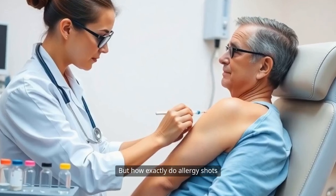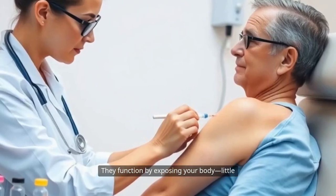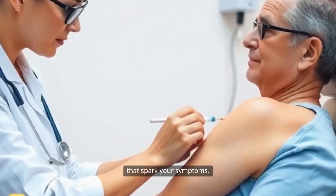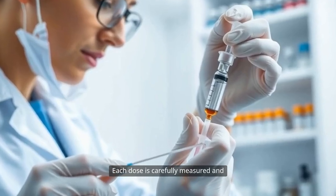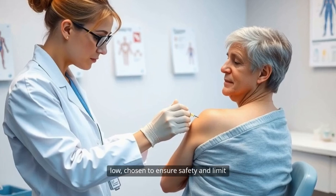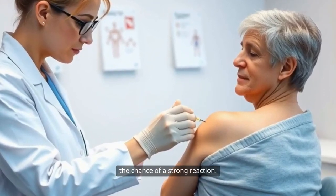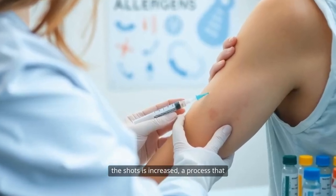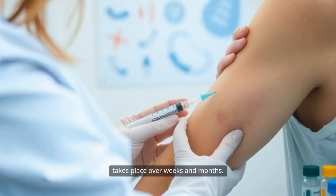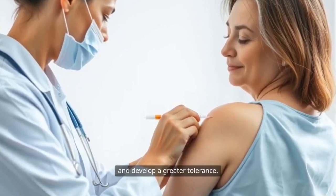But how exactly do allergy shots work their transformative magic? They function by exposing your body, little by little, to the very substances that spark your symptoms. Each dose is carefully measured and contains a small amount of the allergen. At the start, doses are extremely low, chosen to ensure safety and limit the chance of a strong reaction. Over time, the amount of allergen in the shots is increased, a process that takes place over weeks and months.